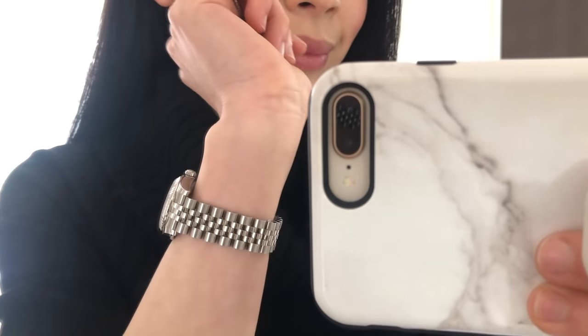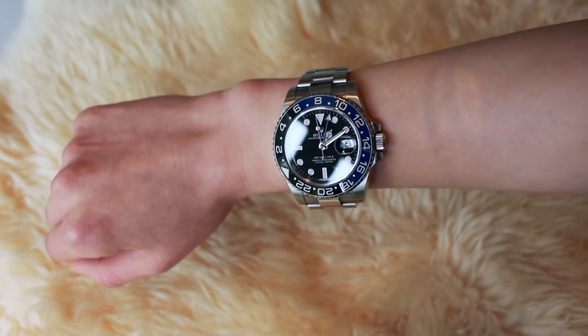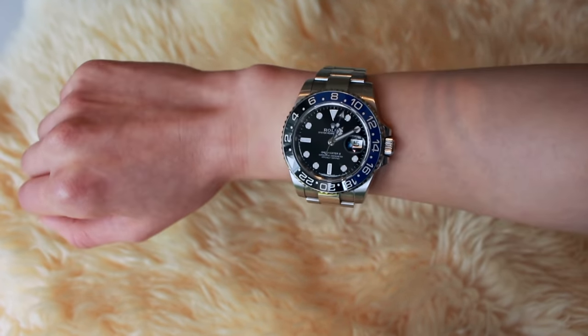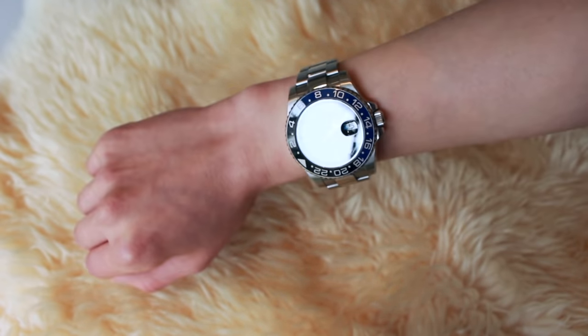I think the size 31 fits my wrist perfectly. Personally, I'm not really into oversized watches. This is my husband's Rolex GMT which is 40 millimeters. I know a lot of ladies love wearing this watch but I think it looks a bit too overwhelming on me.